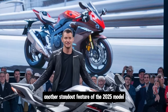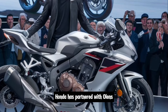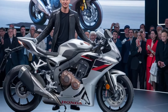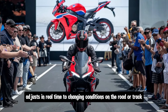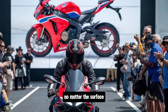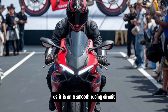Another standout feature of the 2025 model is its semi-active suspension system. Honda has partnered with Öhlins to bring the best suspension technology to the Fireblade. The electronically controlled Öhlins suspension adjusts in real-time to changing conditions on the road or track, ensuring that you get optimal damping and comfort no matter the surface. This means the Fireblade is just as capable on a bumpy back road as it is on a smooth racing circuit.